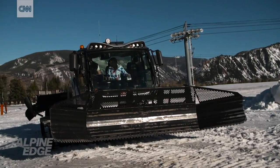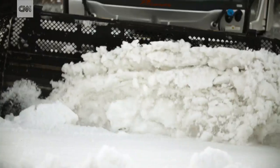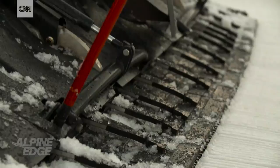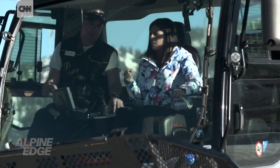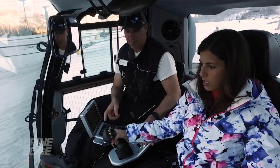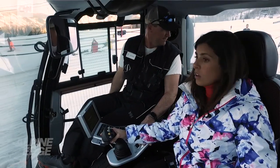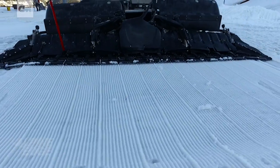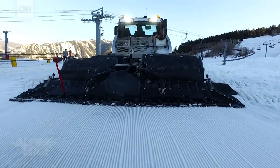I can see behind me. I'm not running anyone over. No, you're good. We did talk briefly about the green button earlier, so go ahead and double click it, and that's gonna activate the tiller in the rear, and we're gonna leave that perfect corduroy for tomorrow's guests. So that's what makes the cool lines that we ski on — on the hill. Love it.